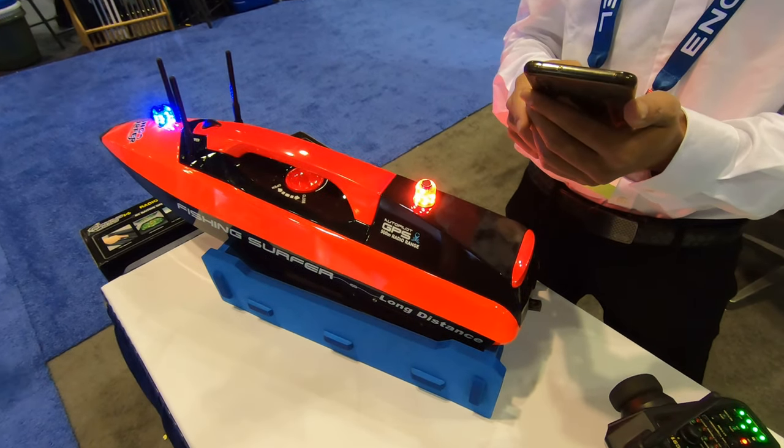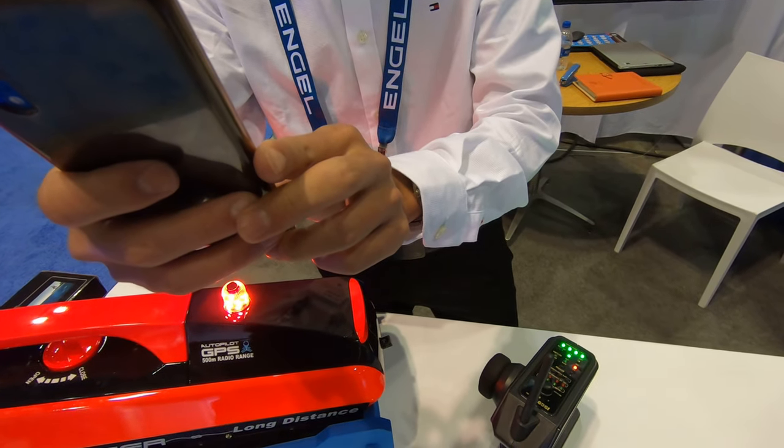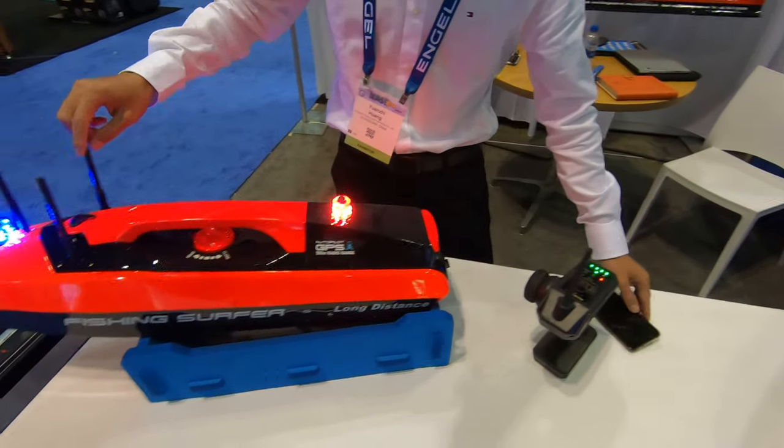What's the battery life? Is it one hour? Yes. Is the battery built in or can you swap it out? Yeah, you can swap it out. See?